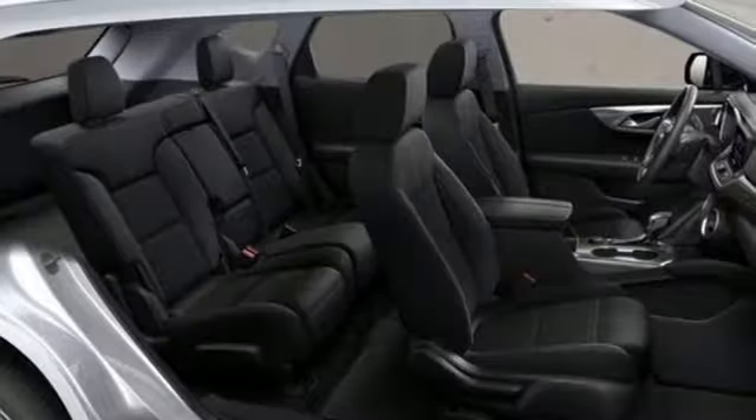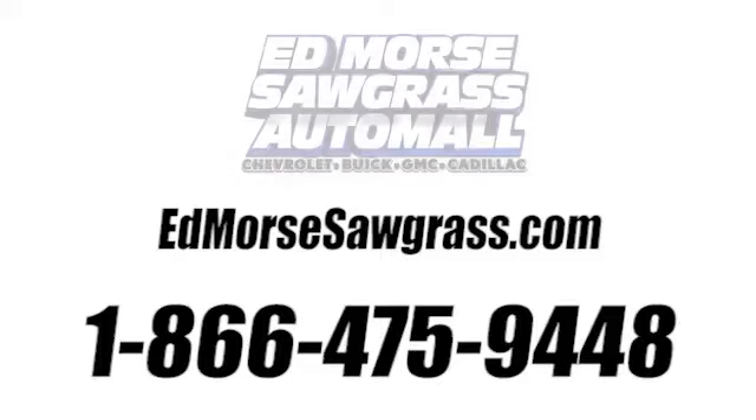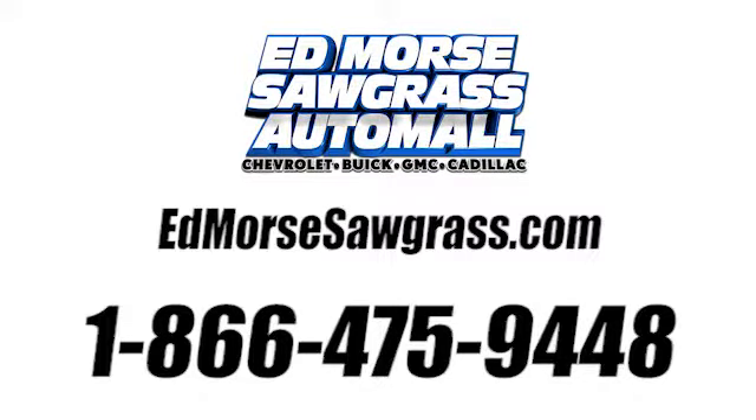Someone's going to drive this fantastic vehicle off the lot — should be you. Test drive it today. Call us today at 1-866-475-9448.